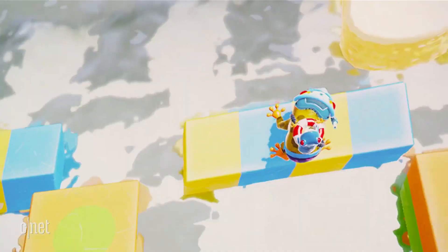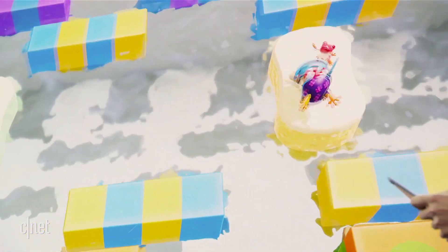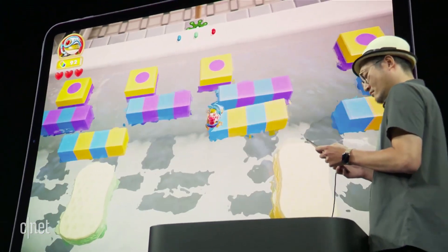The physics are incredible. See how the blocks bob up and down in real time when you jump on them? And look — we rescued another froglet friend.